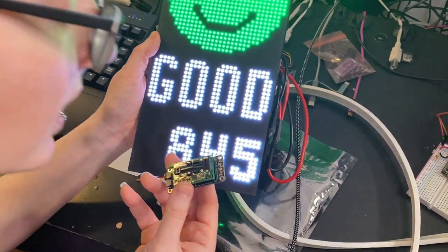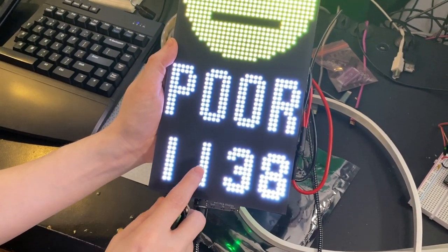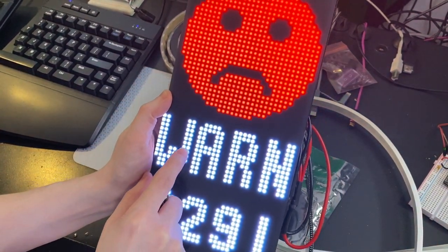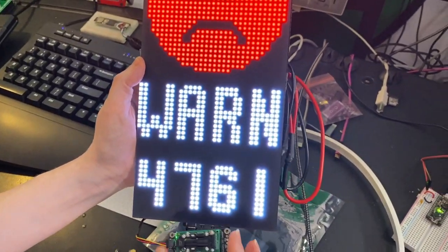So I'll try it out by breathing on it. You'll see it goes up from 800 to poor over a thousand. And when it gets up a little bit higher, it'll even warn you — hey, you really have to open the window now. So this is a cool all-in-one CO2 detector.